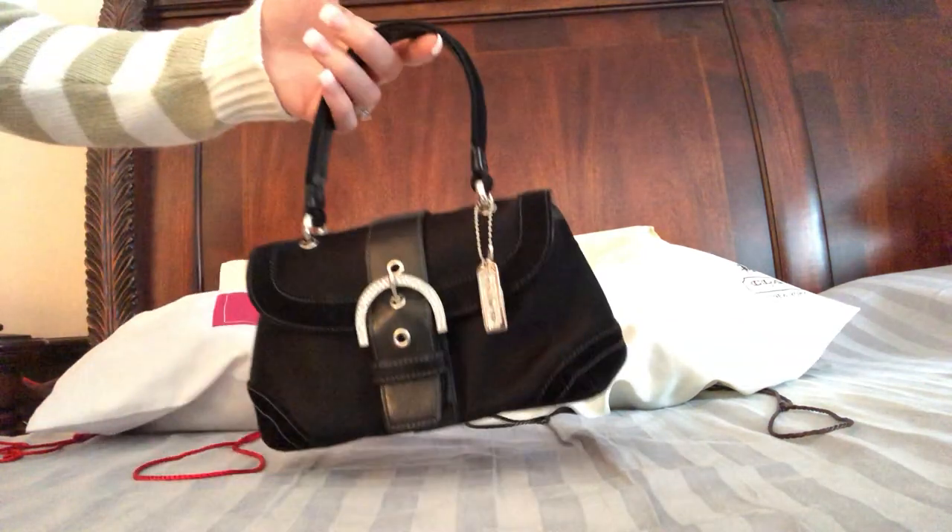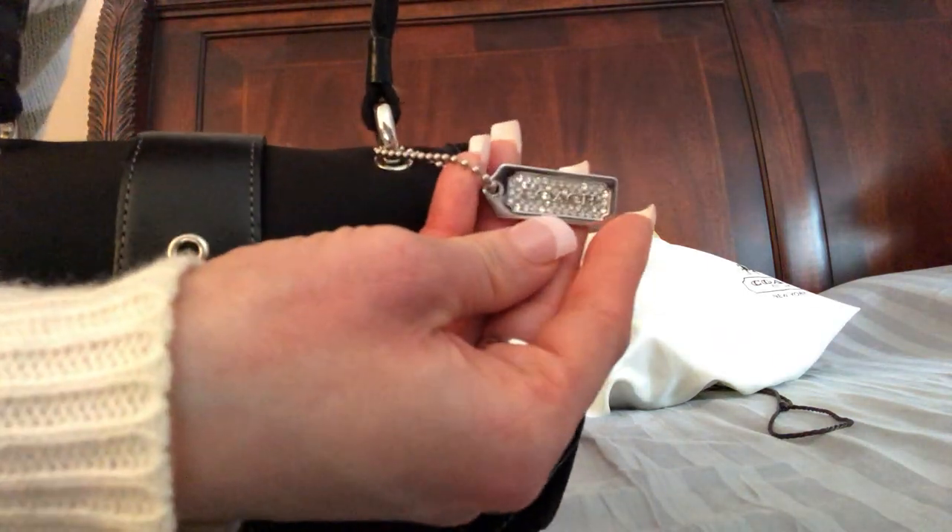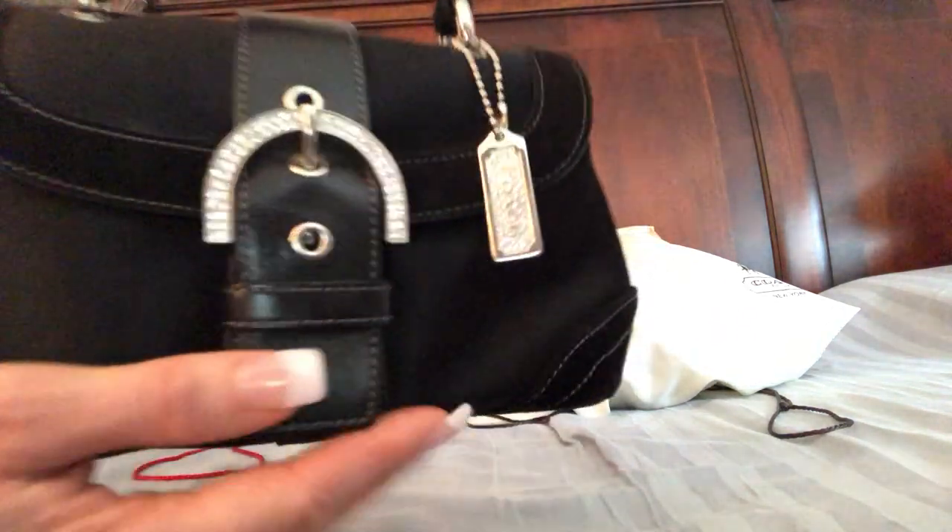I was never excited to wear them — I would just grab them because I needed them. I really wanted to buy something that I was excited about, that was really cute, something that I would keep and that I could use over and over.